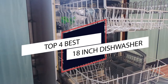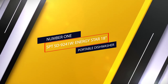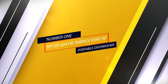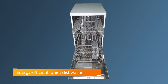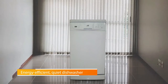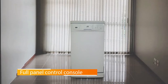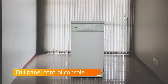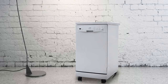Number one, most popular: the SPT SD9241W Energy Star 18-inch portable dishwasher. This dishwasher is a suitable choice for a small kitchen and for families who want lots of versatility when it comes to placing the dishwasher. This energy-efficient, quiet dishwasher can accommodate up to eight place settings, making it ideal for a family of four, using only 3.7 gallons of water per wash cycle — making it highly economical.